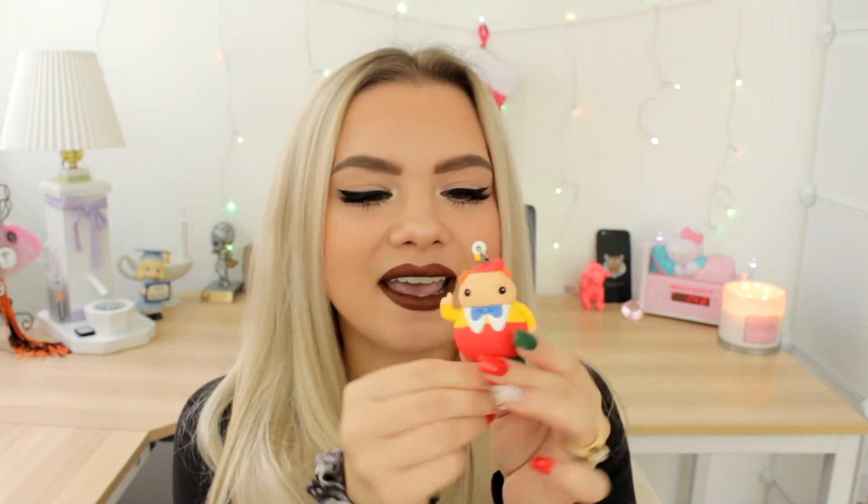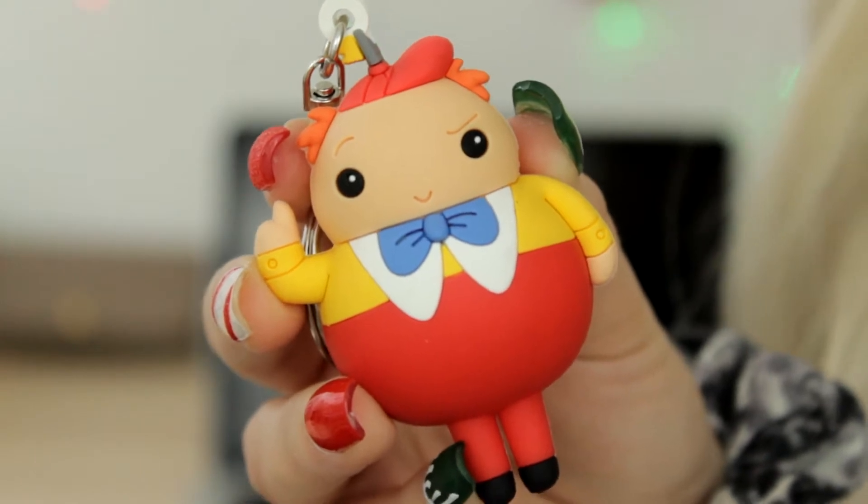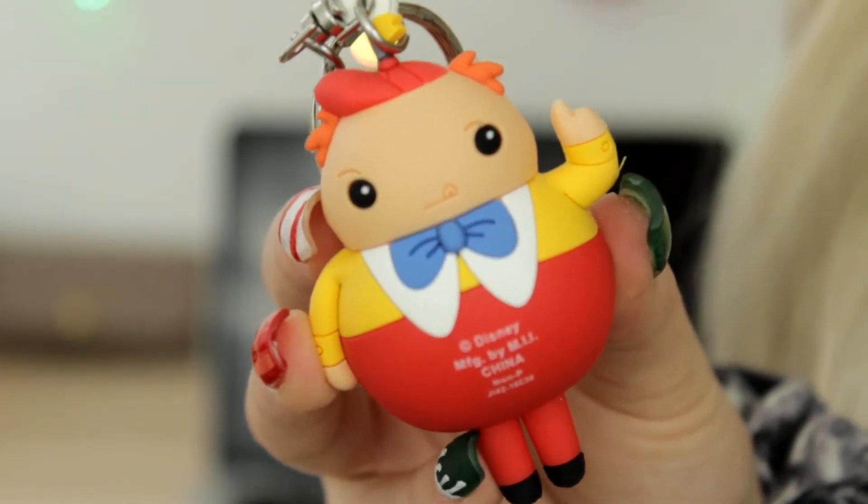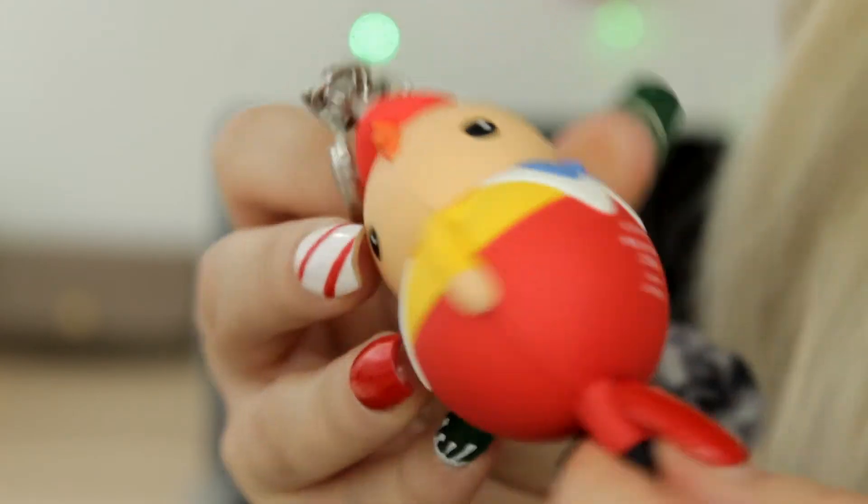Next, another one of my favorites is Tweedledee and Tweedledum. From this particular series I think they had two different keychains of Tweedledee and Tweedledum, but I like this one because if you turn them over it's kind of like a different character — he has a different face on the back side. So even though I only have one of them, it's kind of like you're getting both. And the last Alice in Wonderland character I have is little Dinah, which is Alice's cat.